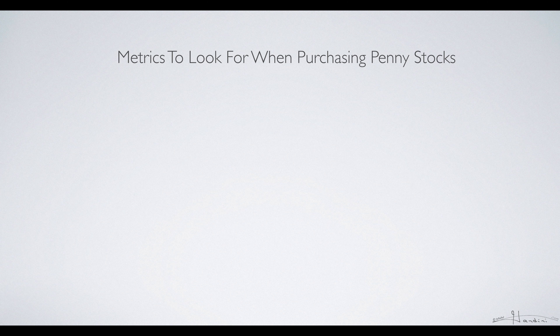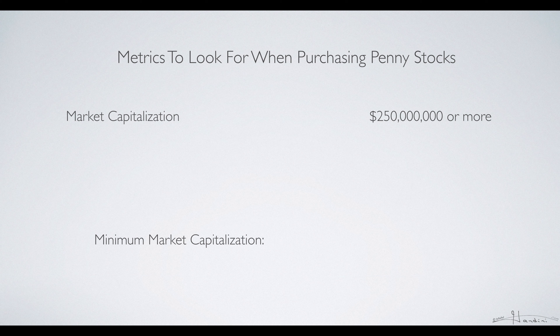So what are the metrics to look for when purchasing penny stocks? First, you want to focus on market capitalization. You want something with two hundred fifty million or more. The minimum market capitalization needed to be listed on the Nasdaq is a hundred sixty million, and for the New York Stock Exchange it's a hundred million.